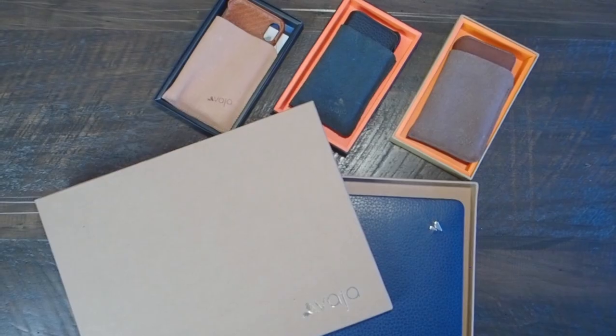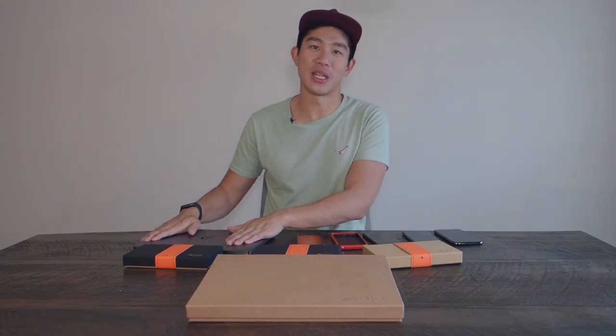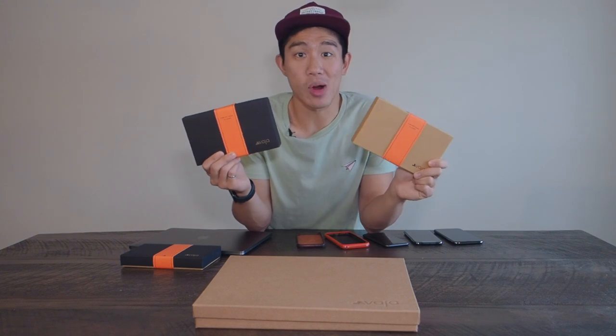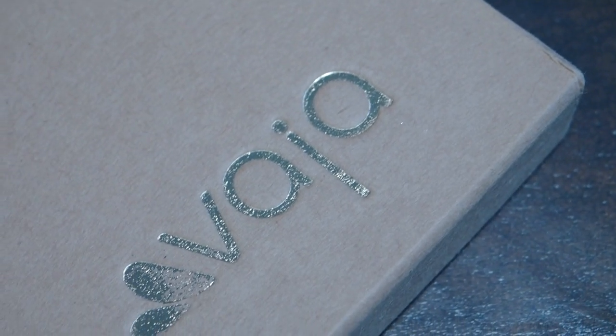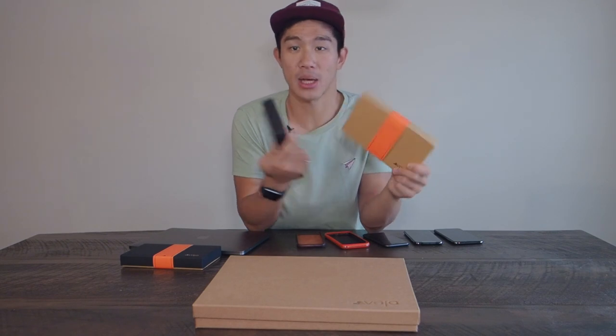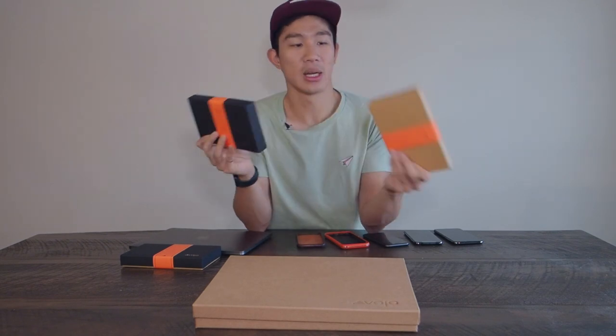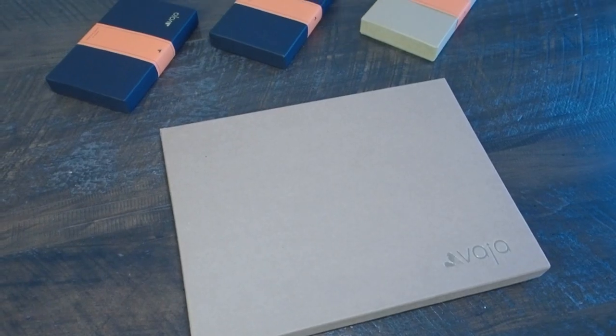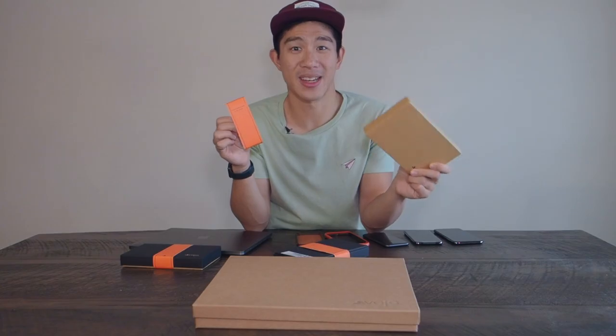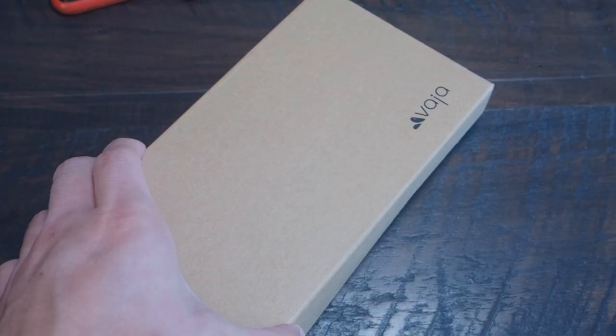When you receive your Vaja products in the mail, they come in nice and elegant gift boxes — either in the saddle brown/tan box or a black box. They're wrapped around a piece of paper that says 'from our hands to yours,' because these are literally all handcrafted and handmade. They open up nicely and easily.